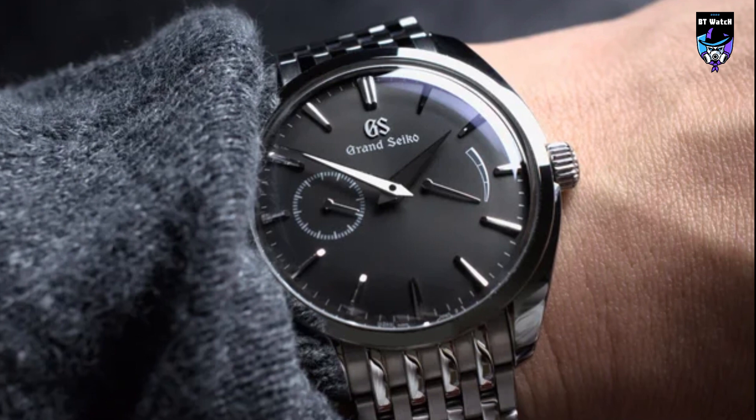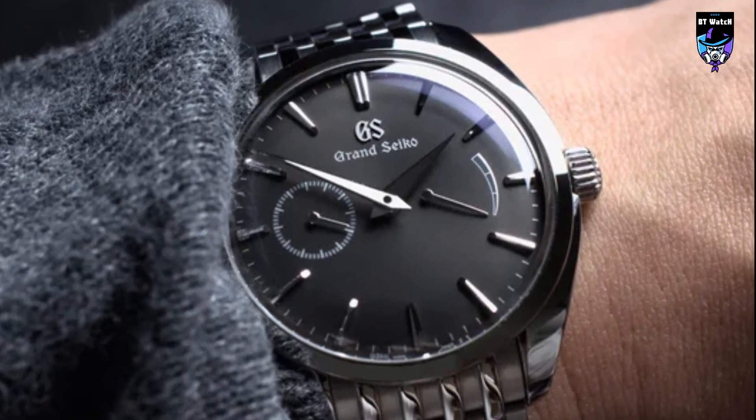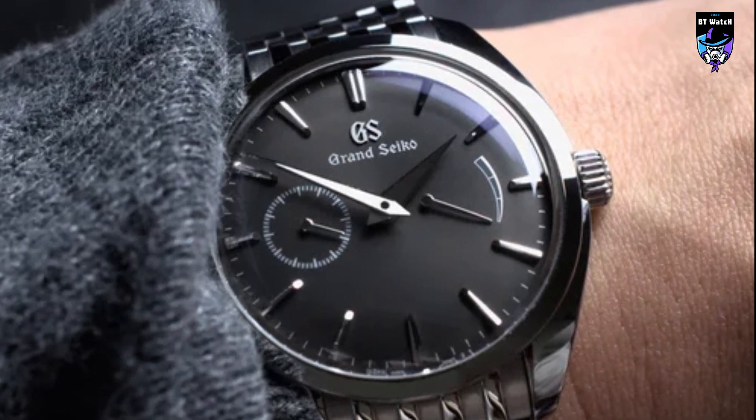The black dial and metal band create perfect harmony. A curved dial with hand-bent minute and power reserve hands gives the watch a classic look.